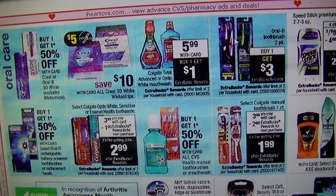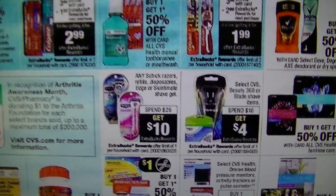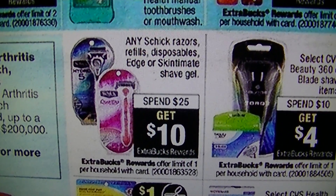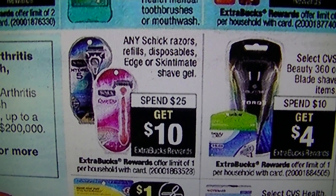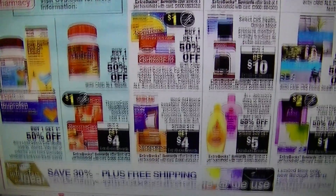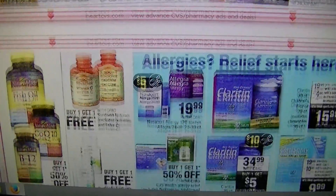It doesn't look like any really great deals there. Spend $25 and get $10 on any Schick razors, refills, disposables, Edge, or Skin Comfort shave gel. We've always got coupons on that stuff, so you can definitely stock up on that.